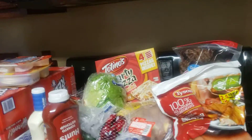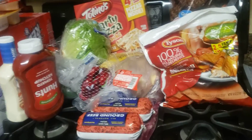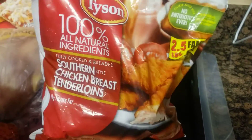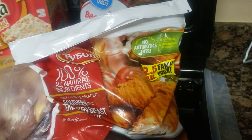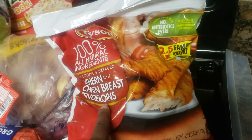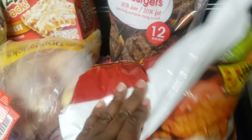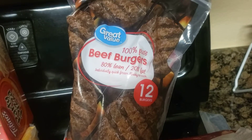Hello guys, welcome back to my channel. I'm coming to you with a Walmart grocery haul. First we're gonna start off with these chicken tenders — 2.5 pounds. We had these before and they were very good, so we decided to get some more. We also got some 80/20 ground beef burger patties that I've never had before, so hopefully they're good.